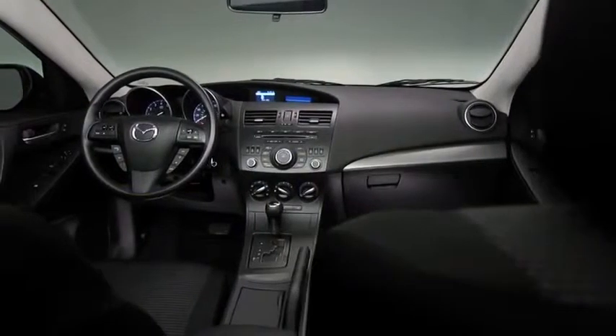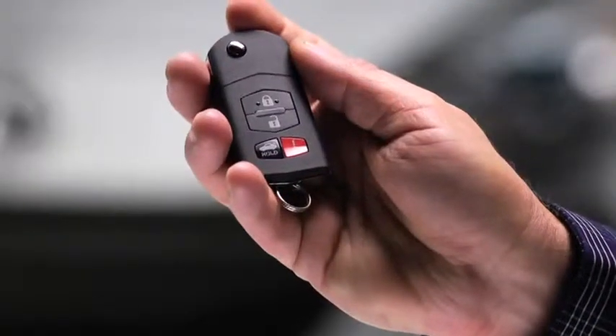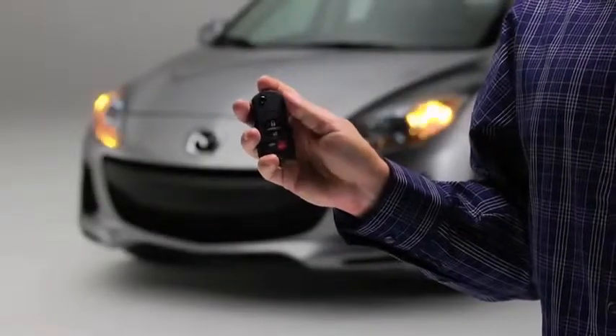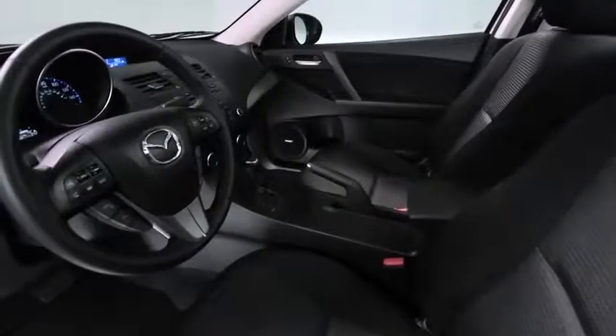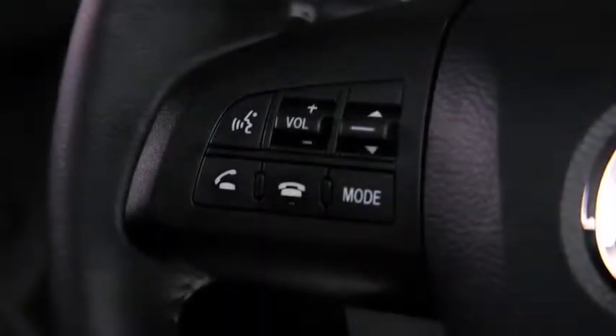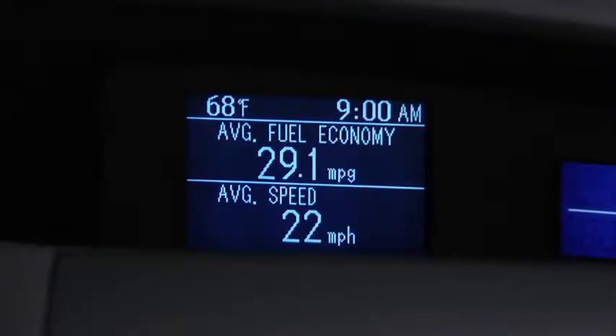With Mazda 3, you can still get great technology without breaking your budget. Remote keyless entry keeps you from having to wrestle with locks by unlocking the door at the press of a button, and steering wheel mounted audio and cruise controls keep your hands free for less distracted driving. You can even start managing your driving habits with an available in-dash trip computer that calculates your average fuel consumption.